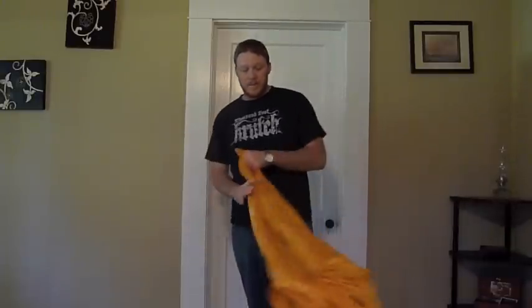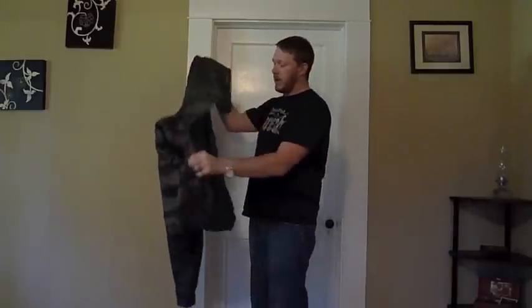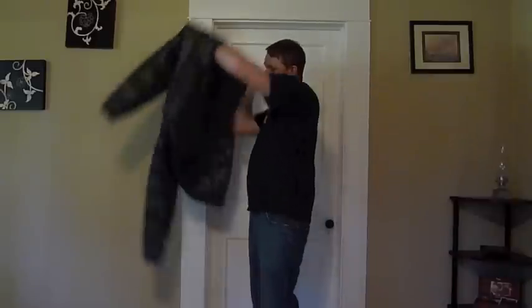By doing that, this thing weighs 2.9 ounces and my current rain jacket that I carry weighs 10.8 ounces. So there's plenty of weight savings there.